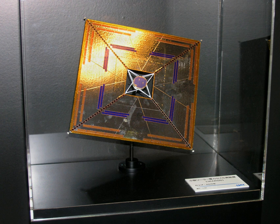Thin-film solar cells integrated into the sail to power the payload; measurement of acceleration due to radiation pressure on the solar sail; and attitude control by varying the reflectance of 80 liquid crystal panels embedded in the sail (orange rectangles numbered 2).